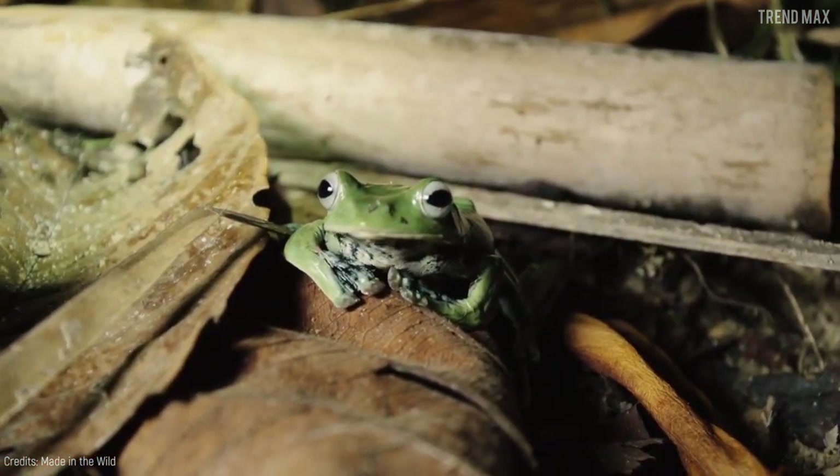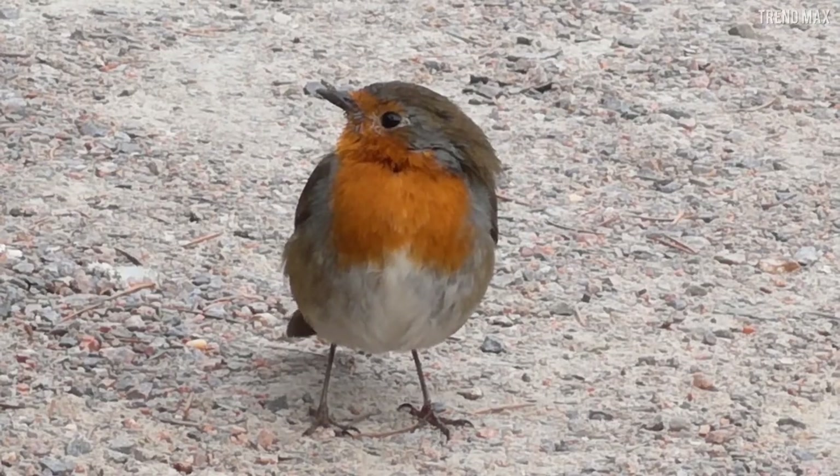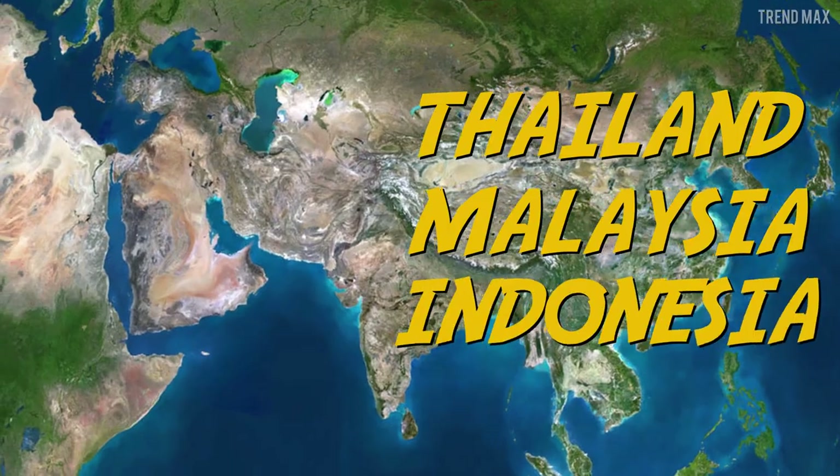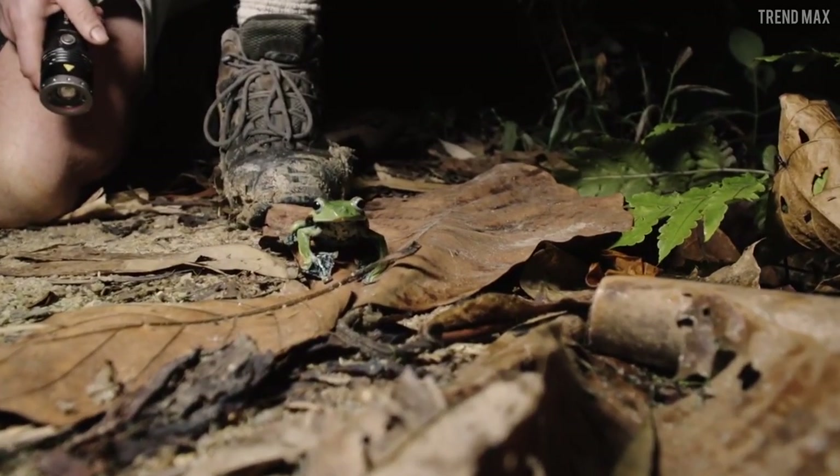This delicate-looking frog feeds mainly on insects, but it can also eat toads and even small birds. This bright green amphibian lives in Thailand, Malaysia, and Indonesia's trees, and it only touches the ground to mate.